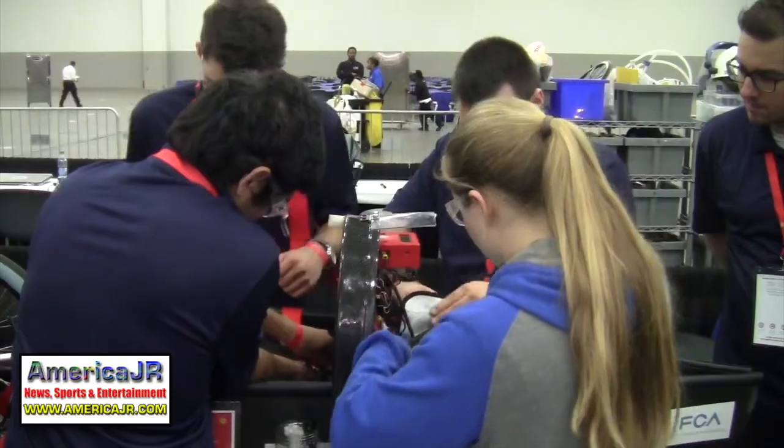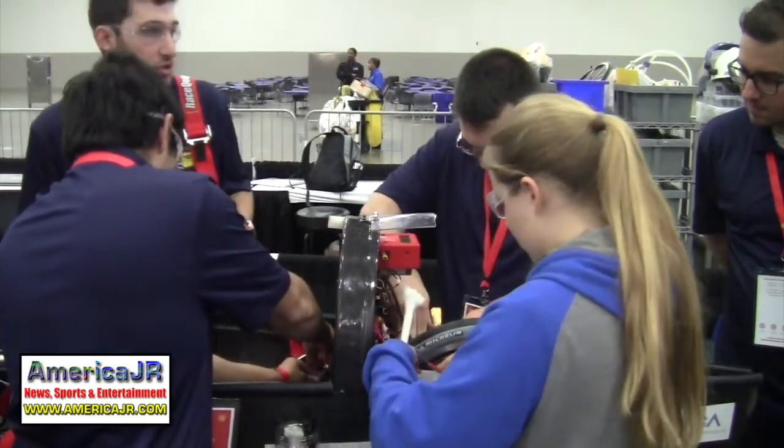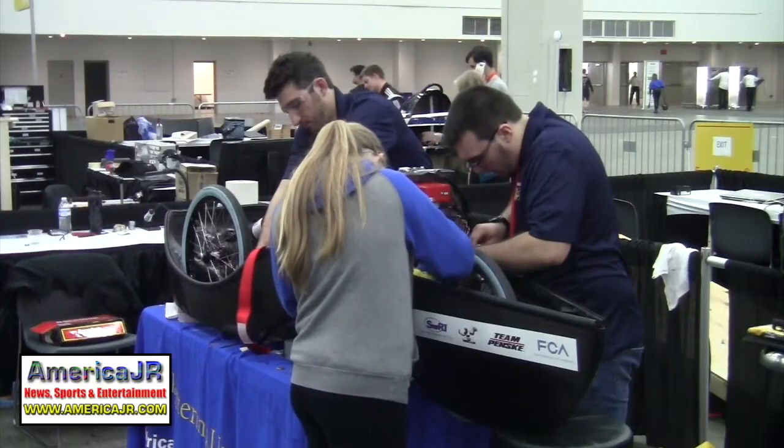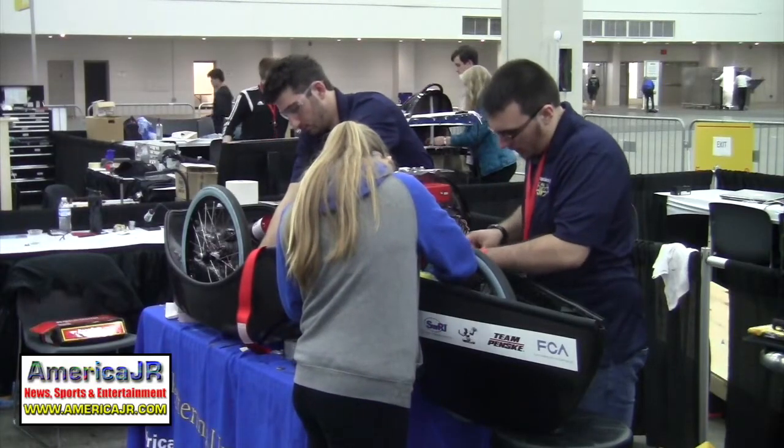Later, I visited the team from Kettering University in Flint to check on their car. They gave it a nice shine job and the carbon fiber came out great. They had to switch out the steering in the last week, which resulted in a heavier steering system and slightly increased weight — a negative for them. But for a first-year car, they said it's beautiful. They worked with a sponsor to do the carbon fiber work.